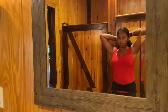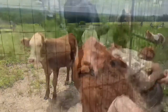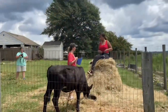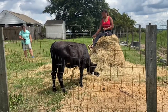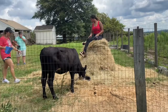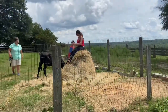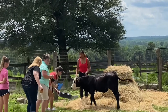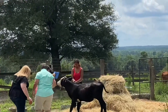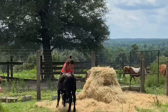♪ Don't blink — just like that you're six years old and you take a nap, and you wake up and you're twenty-five. Your high school sweetheart becomes your wife. Don't blink, you just might miss your babies growing like mine did, turning into moms and dads. Next thing you know, fifty years is gone. Trust me friend, a hundred years goes faster than you think — so don't blink. Life goes faster than you think. ♪